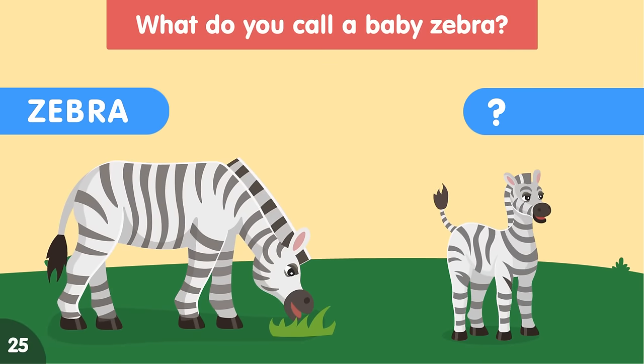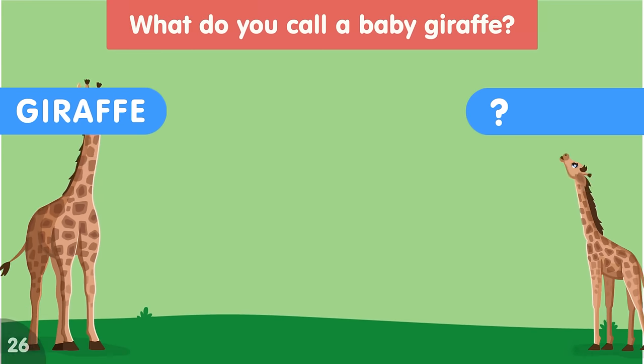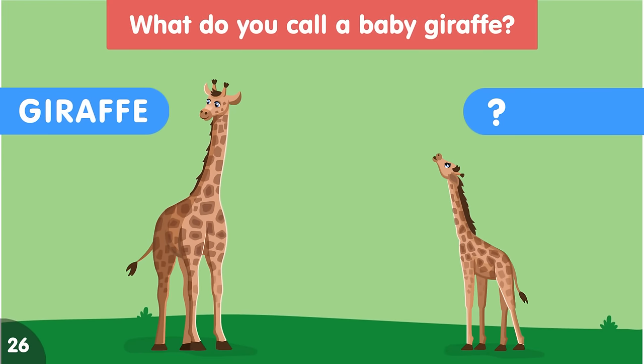What do you call a baby zebra? A baby zebra is called a foal. What do you call a baby giraffe? A baby giraffe is called a calf.